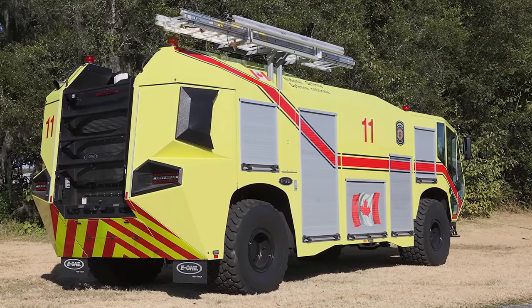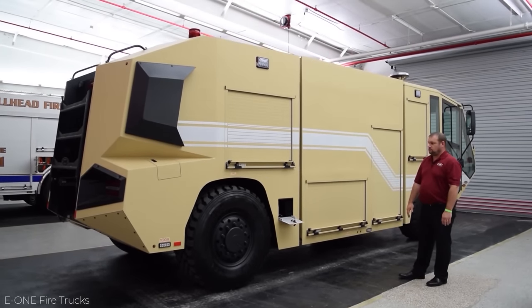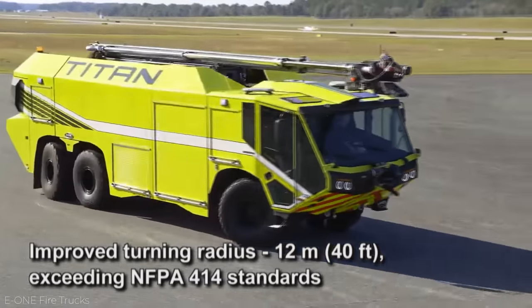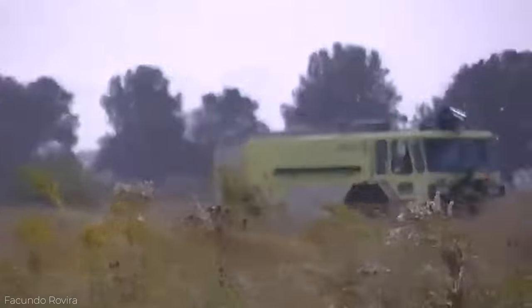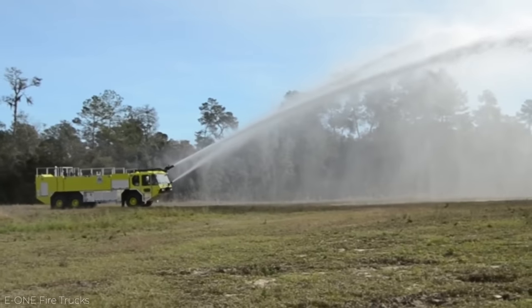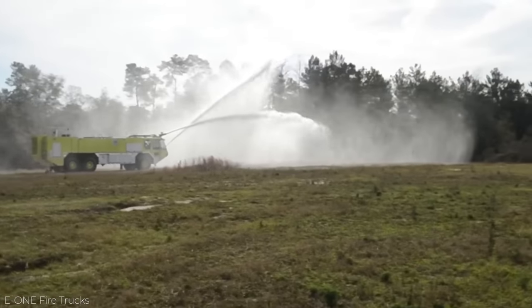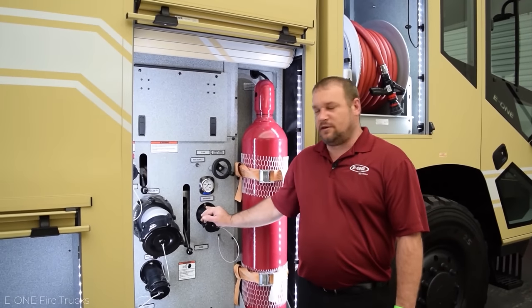The Titan achieves the goal of getting there fast by going from 0 to 50 miles an hour in just 24 seconds. When it gets to its destination, it can blast out 1,500 gallons of water onto fires thanks to its enormous water tank. It's also capable of holding 225 gallons of firefighting foam and can pump out 290 gallons of water per minute. Needless to say, if I were a fire, I would fear the Titan.